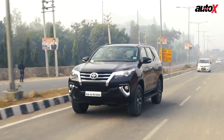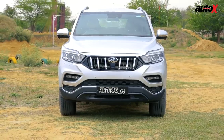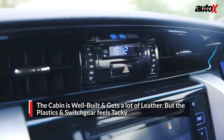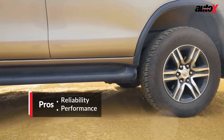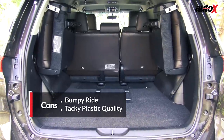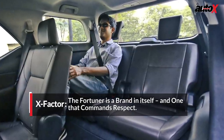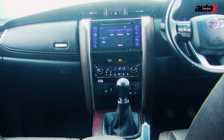On the flip side, the Fortuner has the bumpiest ride among all the SUVs here and it falls short of the Endeavour and the Alturas in terms of equipment. Despite plenty of leather in the cabin, the plastics and switchgear feel tacky, though you still know it's well-built and will last. Even though the Fortuner has the shortest wheelbase in this lineup, it offers the most spacious third row thanks to reclining seats. However, with a low roofline and dark interiors, the third row feels cramped and the cabin feels smaller than it actually is.